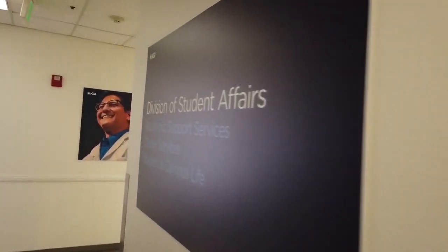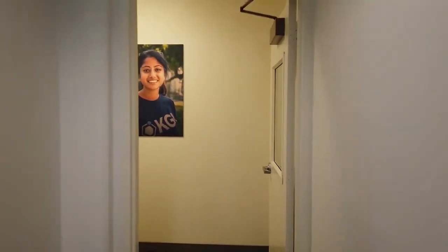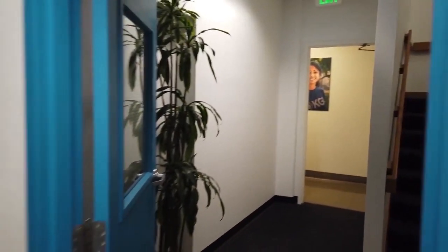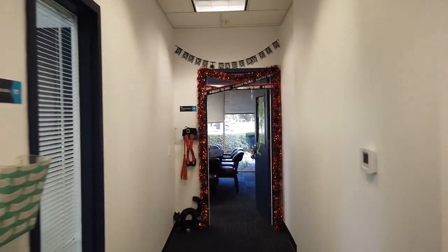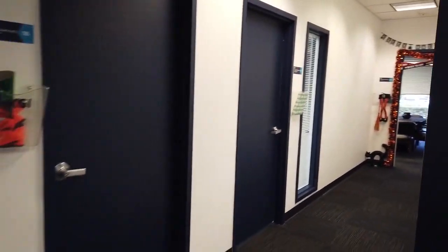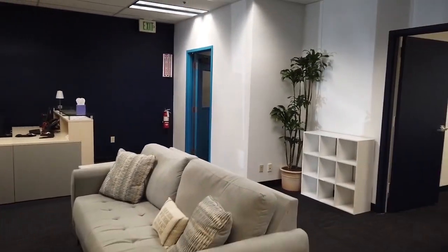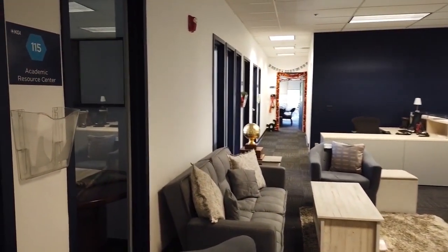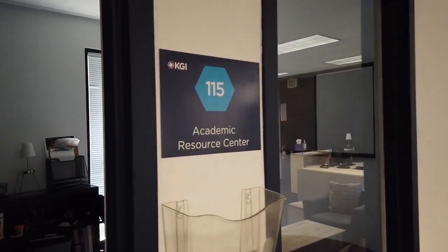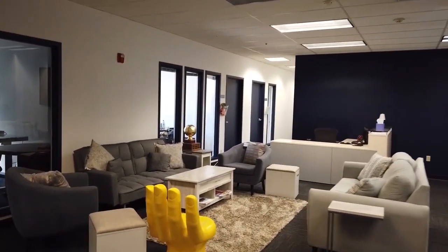The Division of Student Affairs is located adjacent to the KGI Cafe. Student Affairs provides academic success seminars, disability services, career services, and many more resources for the KGI student body. In addition, they provide support for student government, student clubs, and planned social events throughout the year. Career Services supports students in finding internships and full-time employment after graduation, frequently coordinating with biotech and healthcare companies for information sessions, interviews on campus, and resume drops. They also offer resume and cover letter help, interview coaching, and other professional assistance for students.